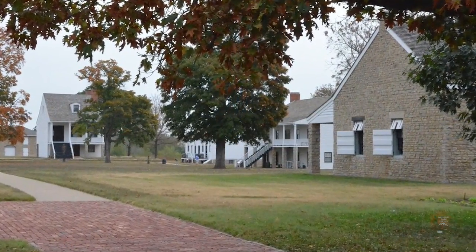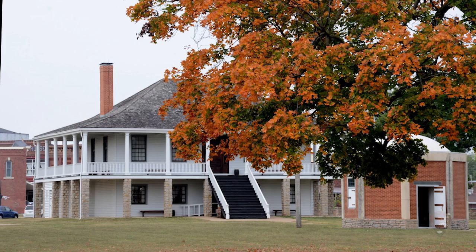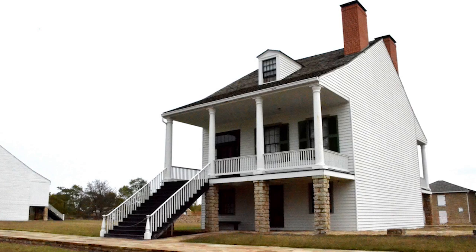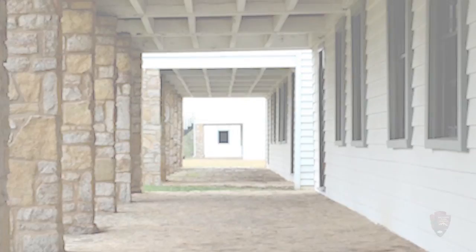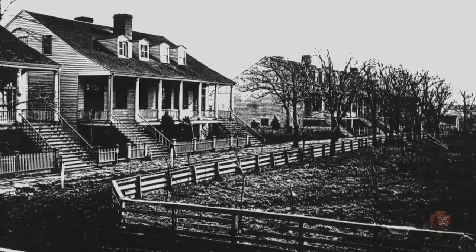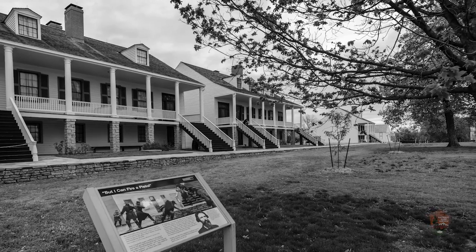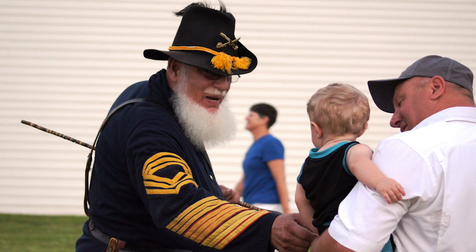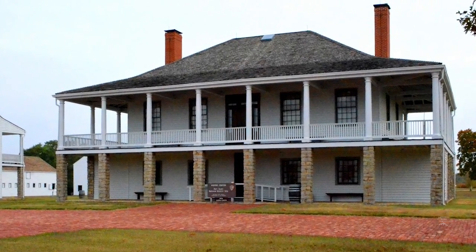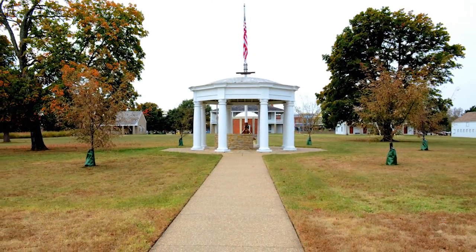Coming back years and years later as an adult and seeing an actual fort standing here — that was amazing to me because I had no idea that there was really a fort here. What makes this site unique is it is the only unit of the National Park Service and the only restored and reconstructed fort in the entire United States that represents a military fort, active duty army, 1842 to 1853.